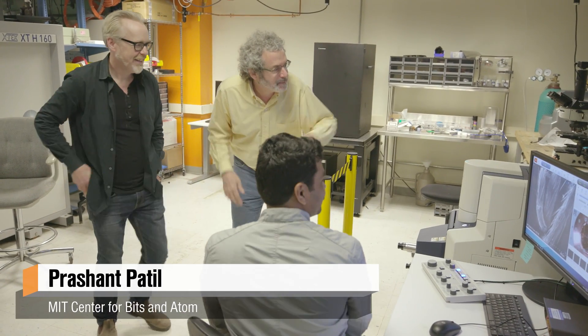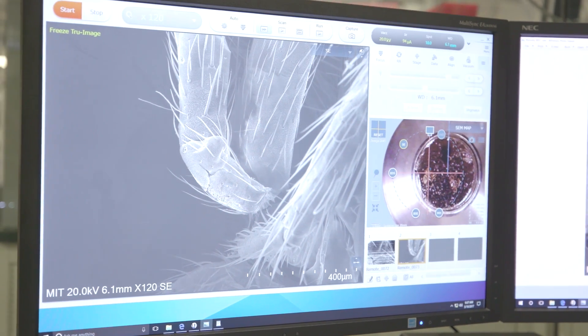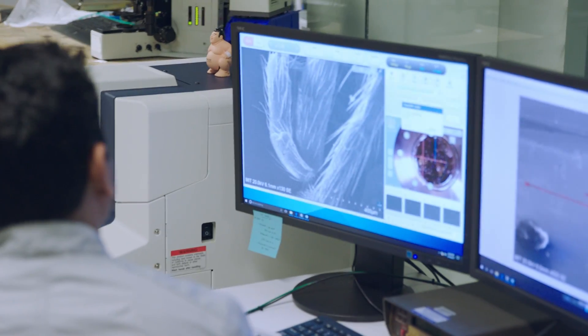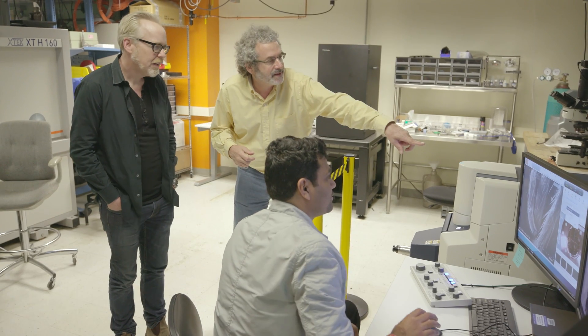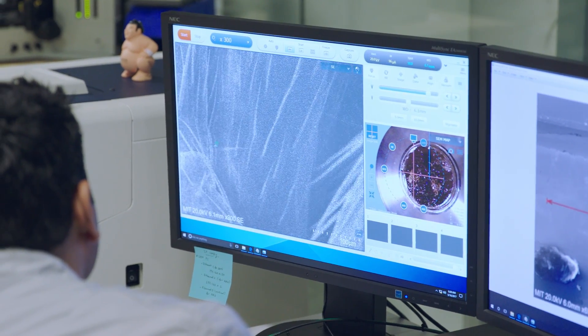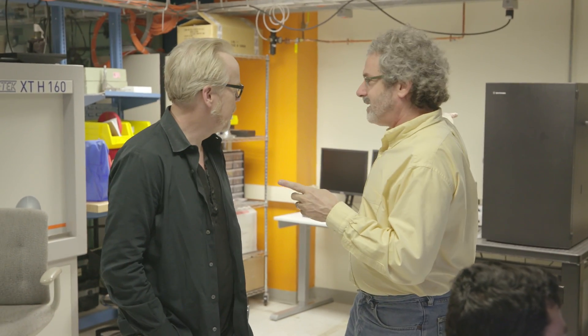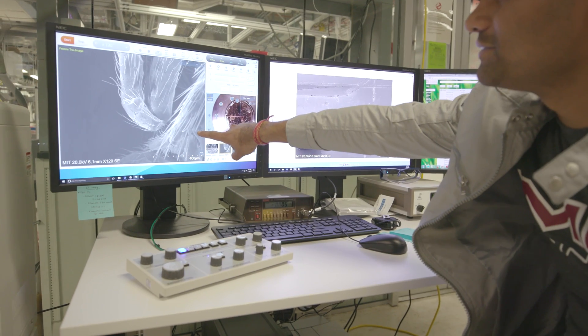Next stop: in that lab we learned how to program molecules. Now we need to see what we're doing. This is Prashant. Is that a spider? That's a baby spider. This is an SEM — it's more than an SEM, it's crazy. This is an SEM for imaging. Zoom in on the hairs on the hairs — this can see down to nanometers, which is almost atoms. Those are the hairs on the hairs. Nanometer resolution.